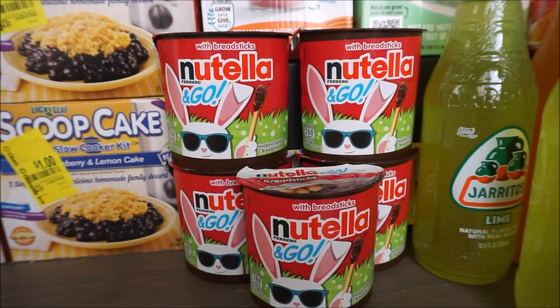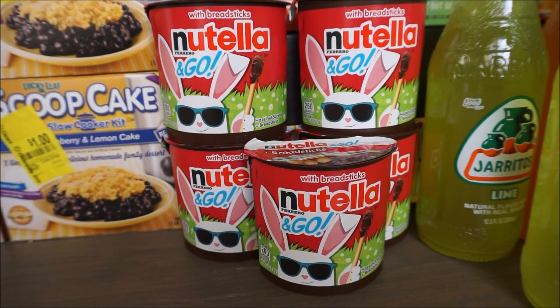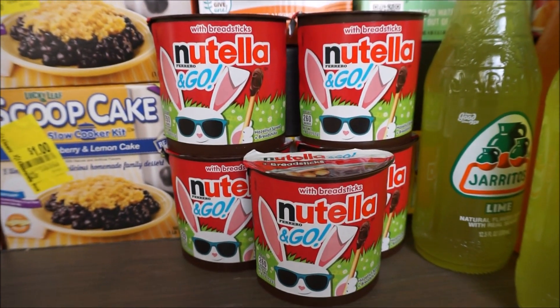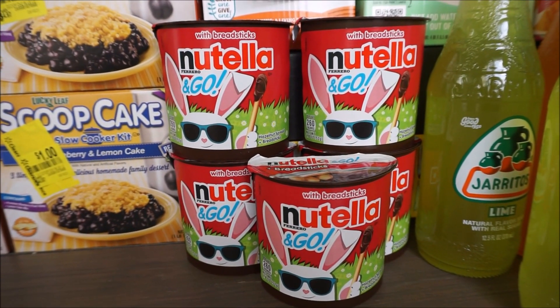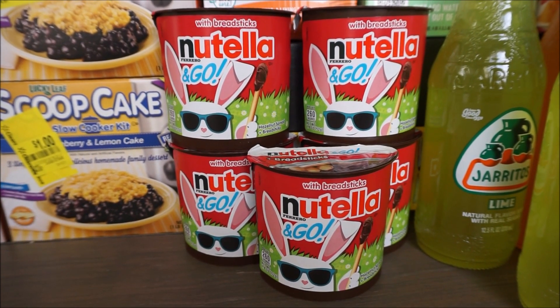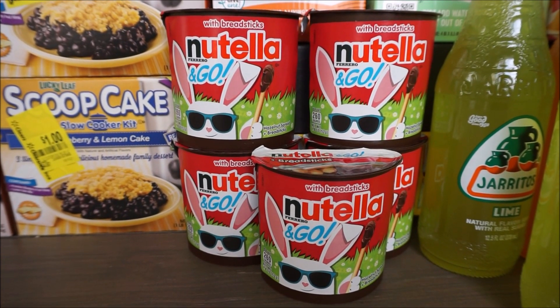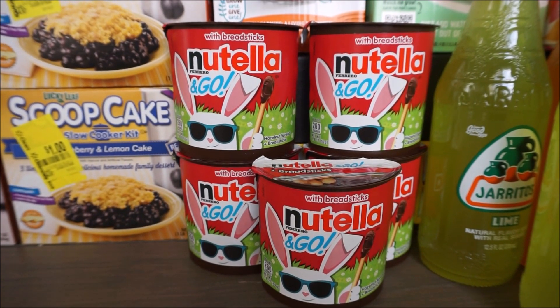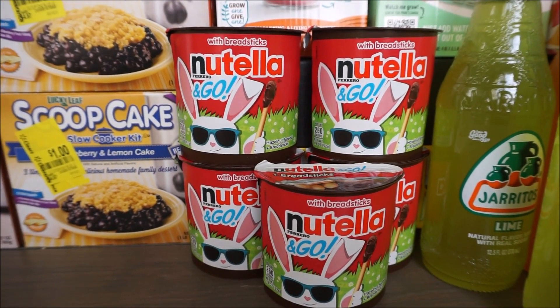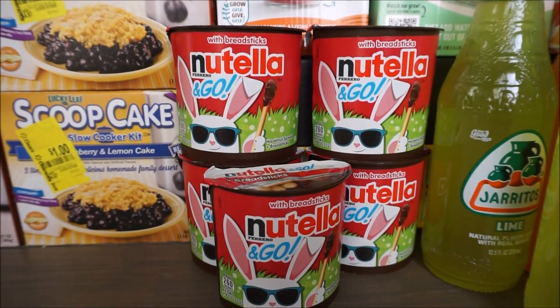The Nutella — look how cute the little bunny is for Easter! These are on sale right now at Kroger for $1 each. There is a rebate back with Ibotta for $0.50 with a limit of five, and a $0.15 limit of five on Kroger cash back, making these only $0.35 each for each little pack. So I went ahead and maxed out the deal on that one.